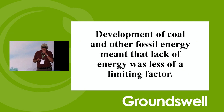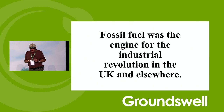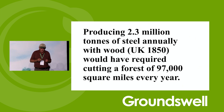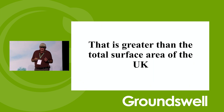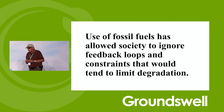Development of coal and other fossil energy meant that the lack of energy was less of a limiting factor. Fossil fuel was the engine for that Industrial Revolution, especially in the UK. They produced steel; steel let them do railroads; railroads let them haul better. They couldn't even utilize the coal very well unless they had steel rails to take the coal to the cities. Producing 2.3 million tons of steel annually — what was produced in Britain in 1850 — would have required cutting a forest of 97,000 square miles every year, which is greater than the total surface area of the country. Use of fossil fuels has allowed society to ignore the feedback loops and constraints that would tend to limit degradation.